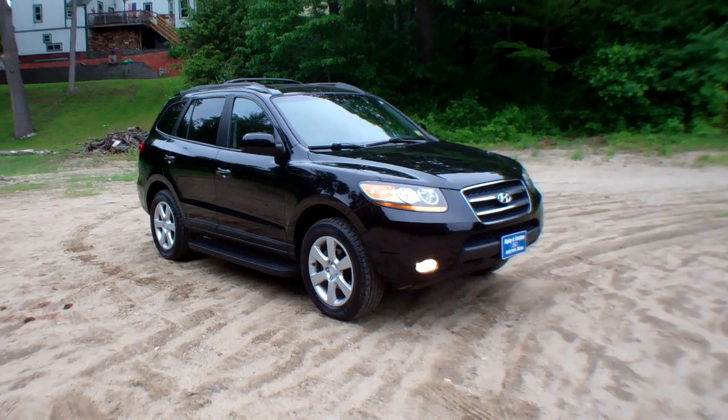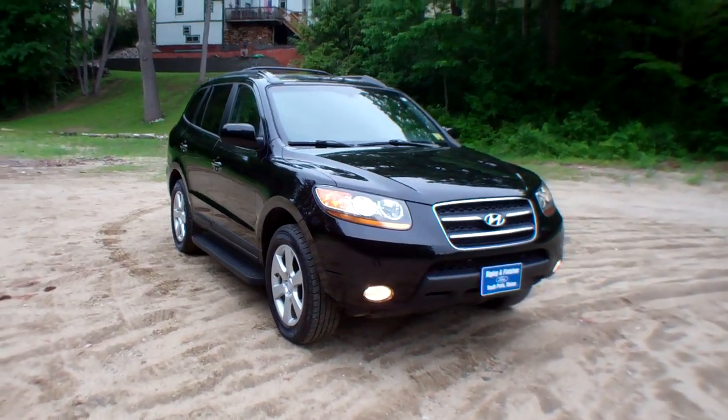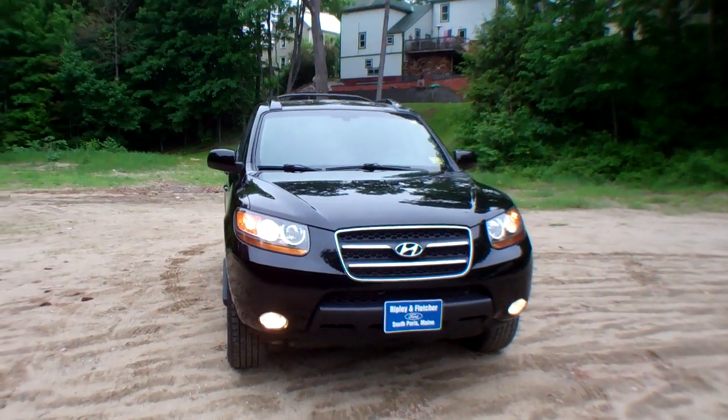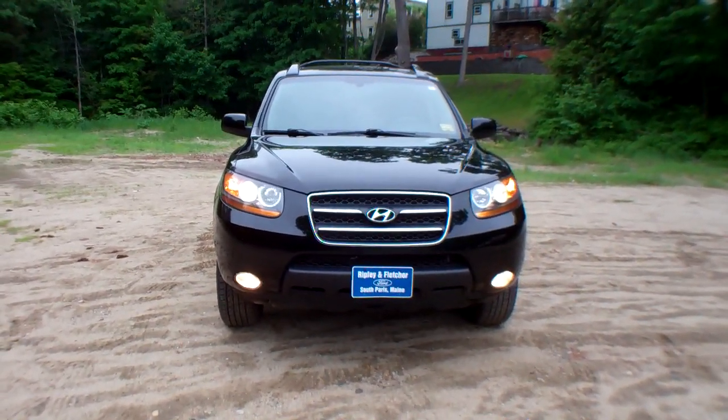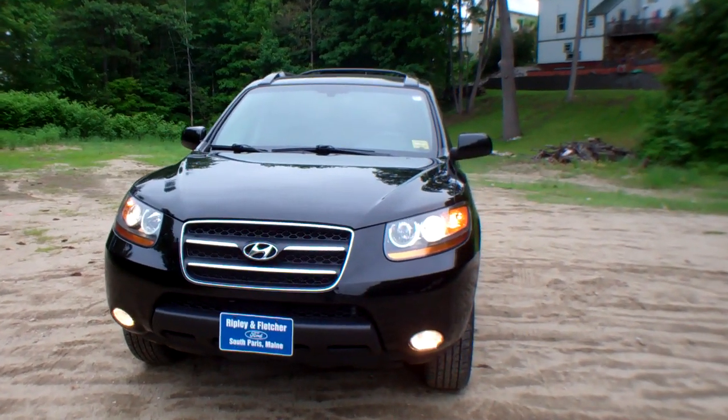Another quality used car from Ripley & Fletcher Ford. This is Lou bringing you this 2009 Hyundai Santa Fe Limited, stock number F262B. As you can see, this is a really nice SUV.